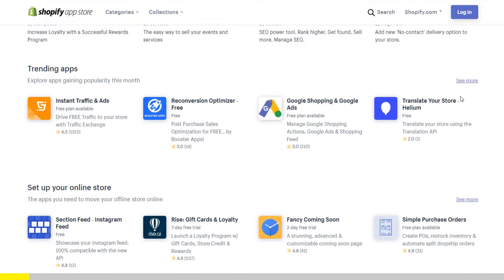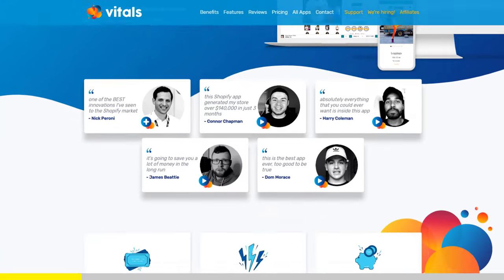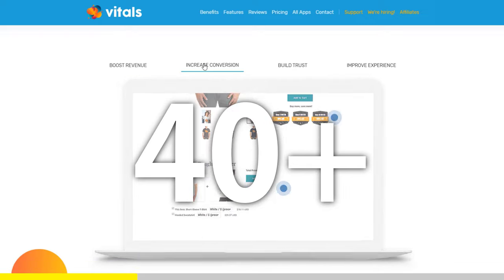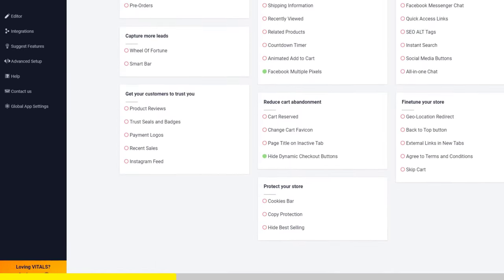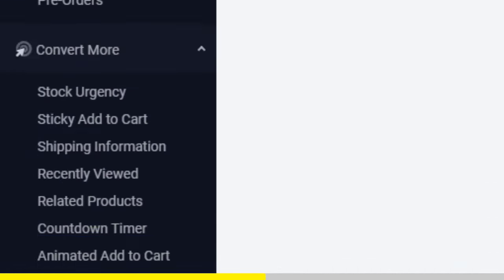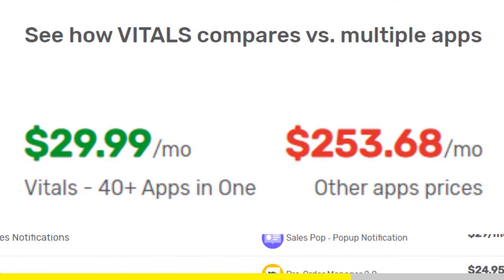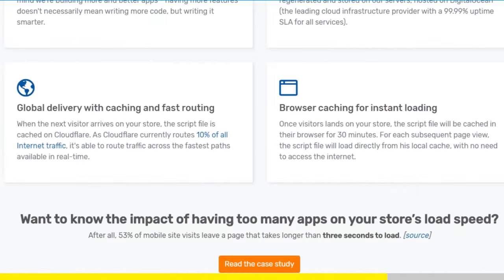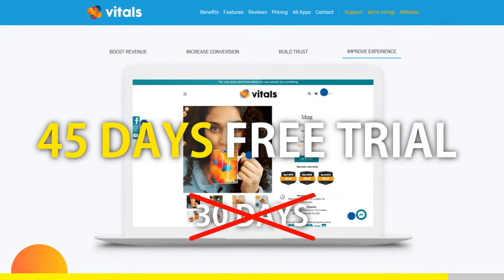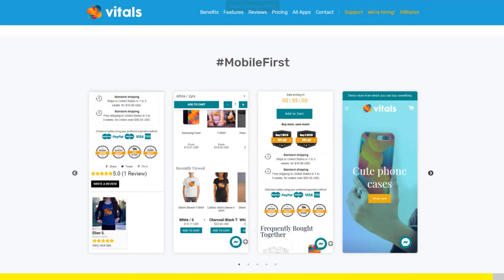If you started Shopify dropshipping and you already set up your store, there is one app you absolutely need. This app is called Vitals. It's an all-in-one Shopify app that combines more than 40 commonly used apps — product bundles, volume discounts, sticky add to cart, currency converter, product reviews, and the list goes on. Vitals is always the first app I install every time I create a new store, and it makes me save a ton of money. At the moment, if you register to Vitals with our link, you will get 45 days free trial instead of 30 days. Click the link in the description to try Vitals for free — it will be the best app you've ever installed on your store.